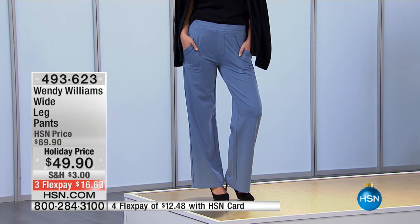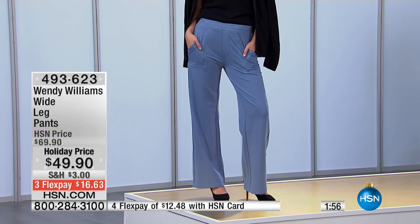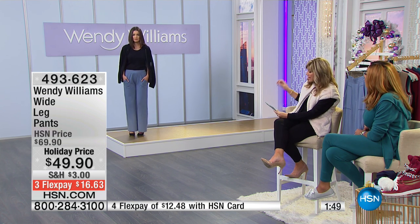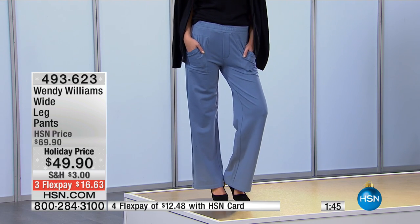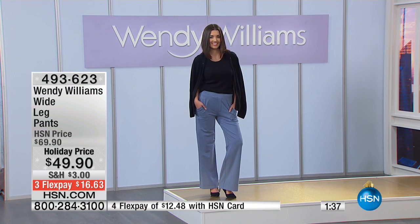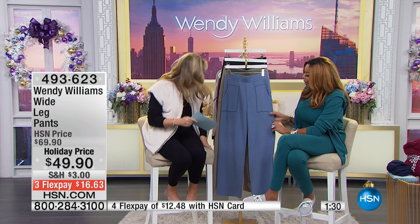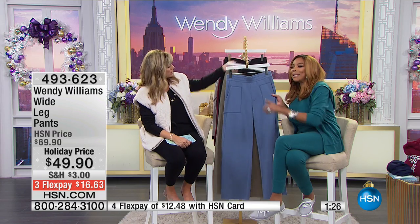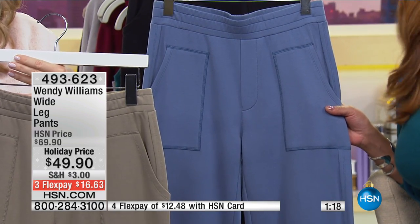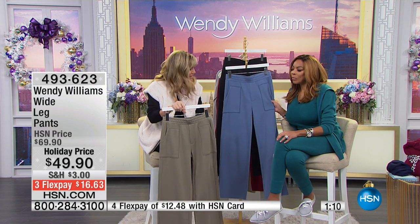Everything is priced right — everything's on sale tonight. This is holiday pricing at $49.90. This is just a quick little special for everyone. Read the reviews — we've got two minutes to sellout on this. It's a full leg; even though it's a wider leg, this is not the bell-bottom or overly flared look, so if you're more petite, it's still going to give you a nice long lean look. They're all machine washable, substantial but not beefy — not so thick, not so thin you can see through them.